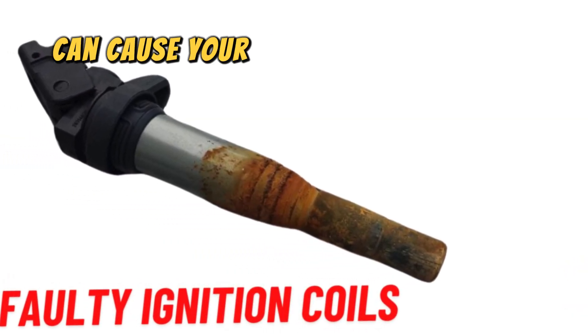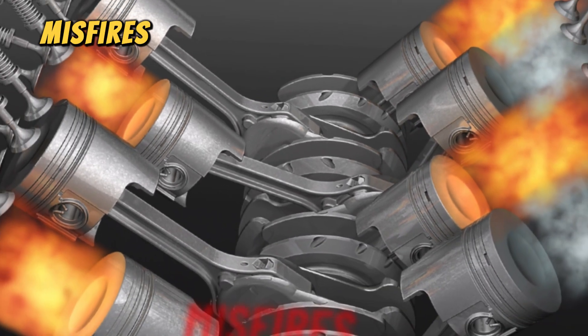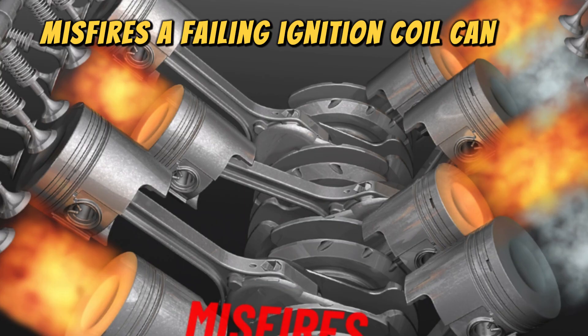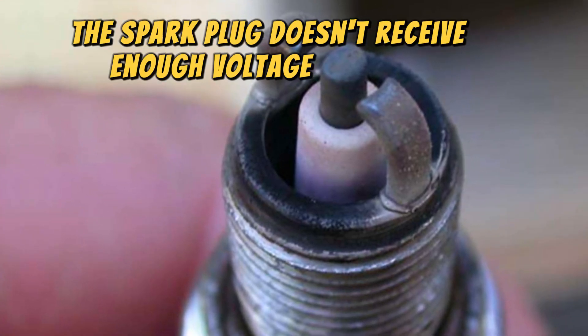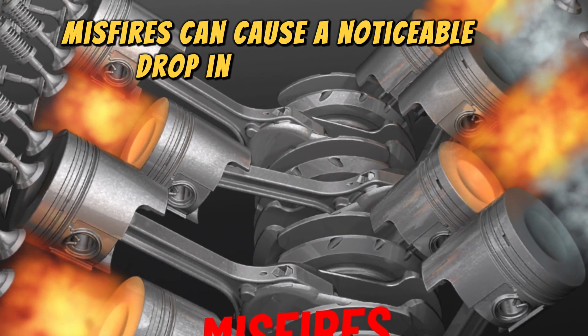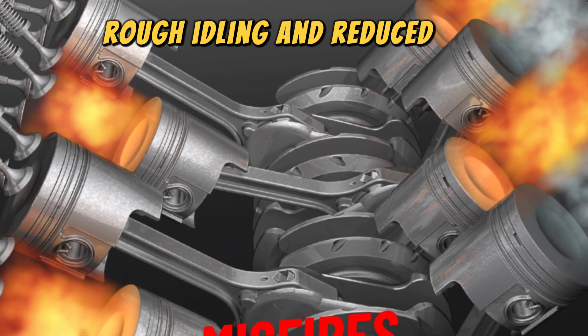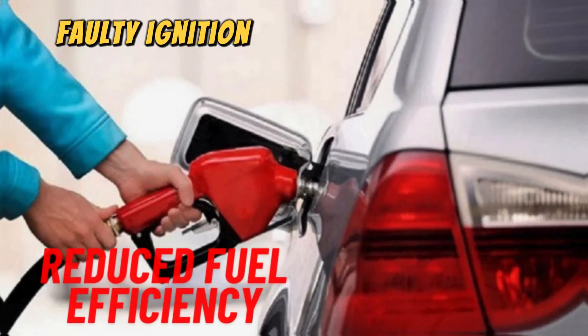Now let's discuss the five ways faulty ignition coils can cause your car to lose power. Number one: misfires. A failing ignition coil can lead to engine misfires, which occur when the spark plug doesn't receive enough voltage to ignite the fuel mixture. Misfires can cause a noticeable drop in engine power, rough idling, and reduced acceleration.